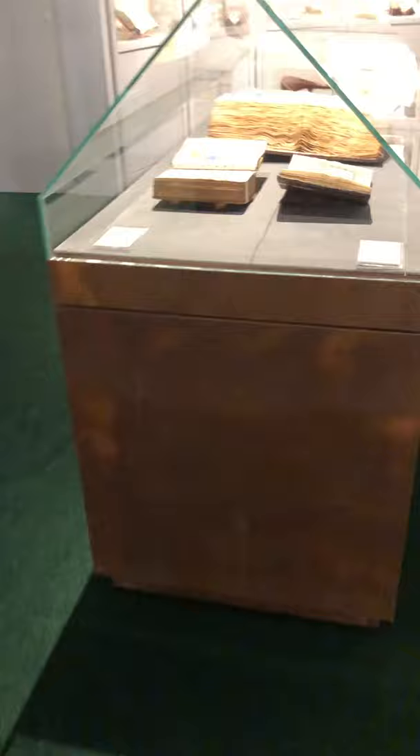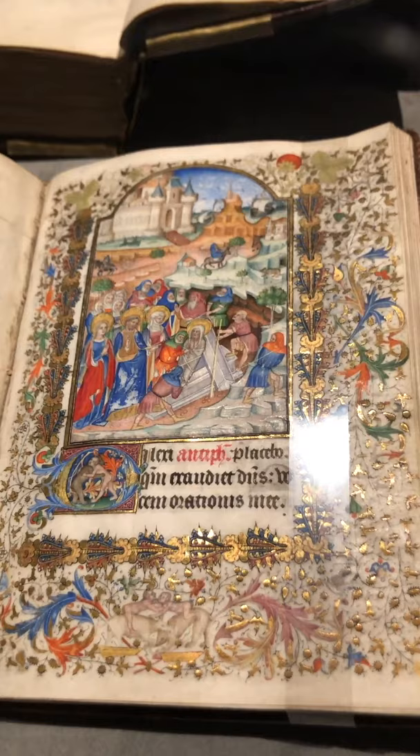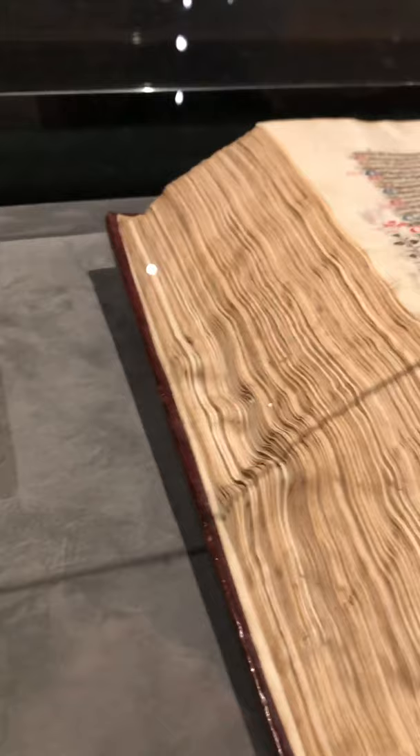Here we have one treasure after the other — really gorgeous French Books of Hours. This is the Fouquier Hours, painted by two artists, one of which is believed to be a Lombard artist who came north into France to work. And this is a Book of Hours made by the famous Mazarin Master, much sought after amongst collectors — that's from the early 15th century.